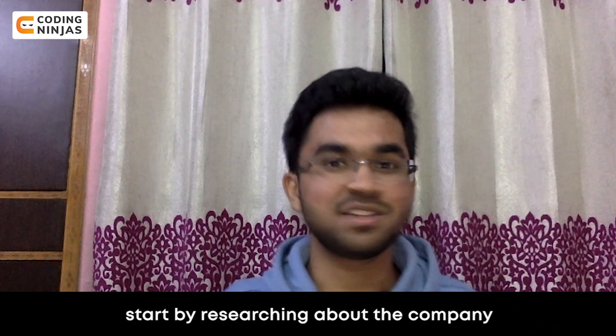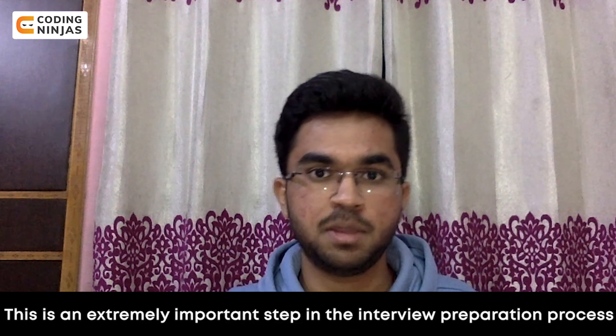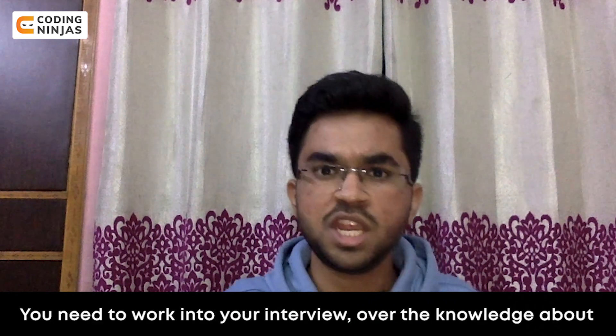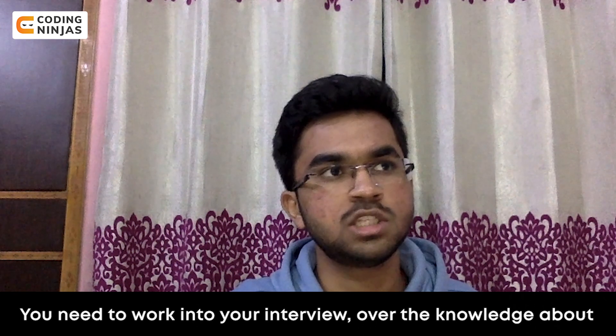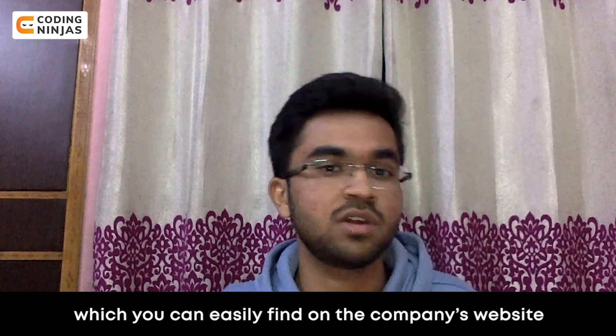First, start by researching about the company. This is an extremely important step in the interview preparation process and is often not taken seriously. You need to walk into your interviews with knowledge about the company's mission, values, and goals, which you can easily find on the company's website.